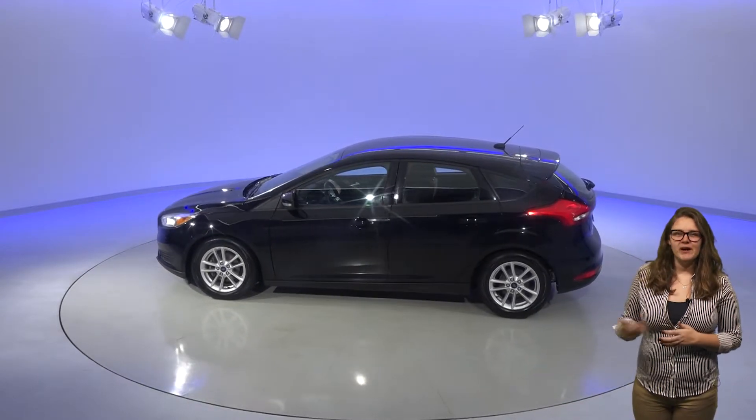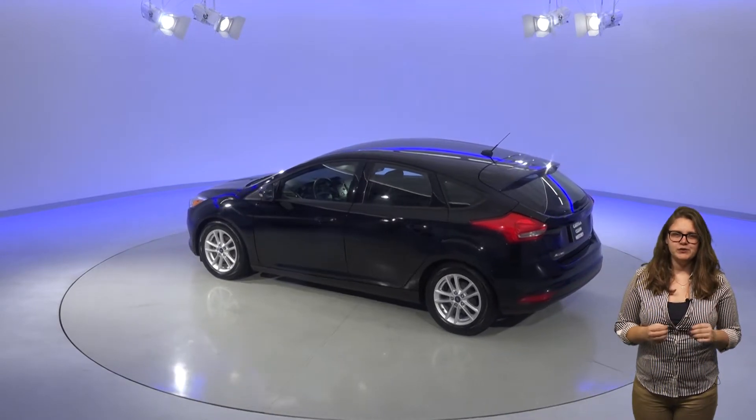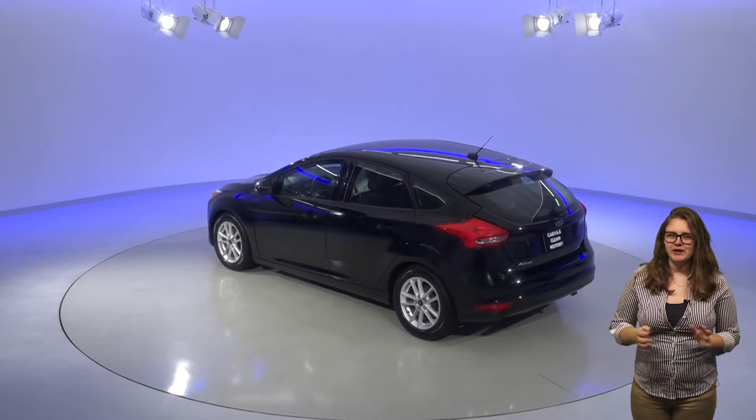An added bonus is this car's backup camera which will make parking super simple. Under the hood you'll find a 2 liter engine with a 5 speed manual transmission.